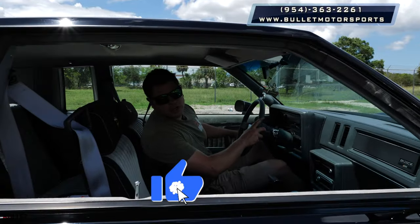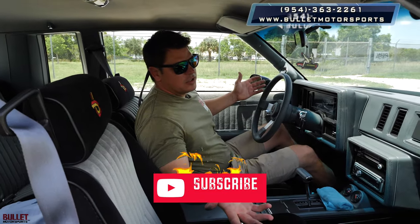Thanks for watching. If you have any questions, give us a call. Also subscribe so we can bring you more Grand Nationals just like this.